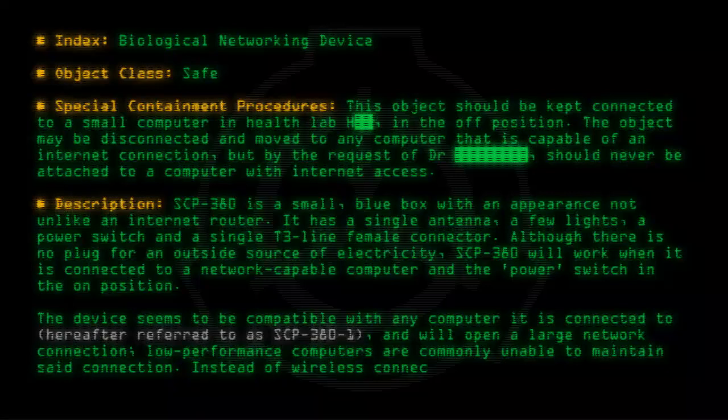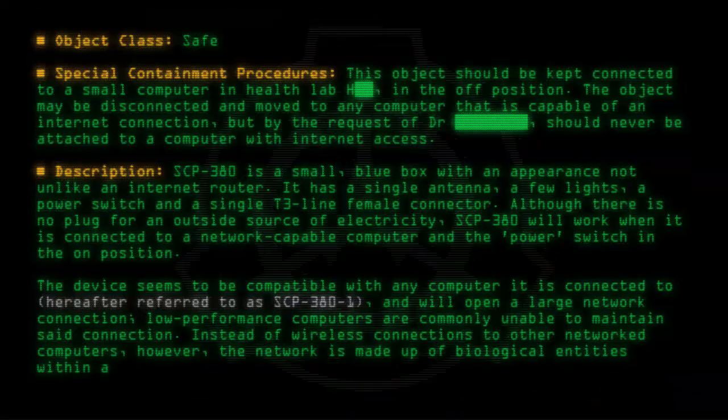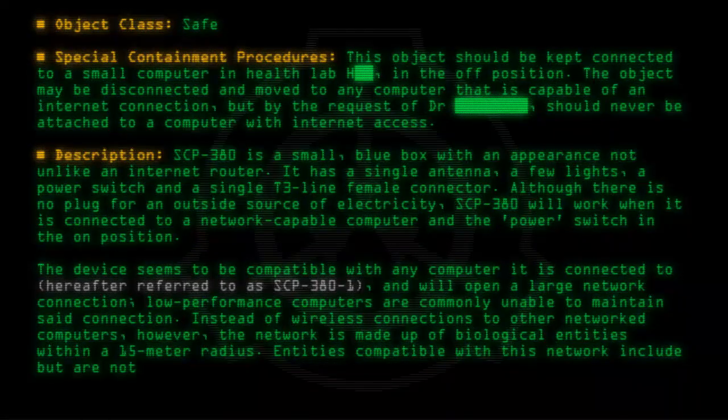Instead of wireless connections to other networked computers, the network is made up of biological entities within a 15 meter radius. Entities compatible with this network include but are not limited to humans, animals, and plants.